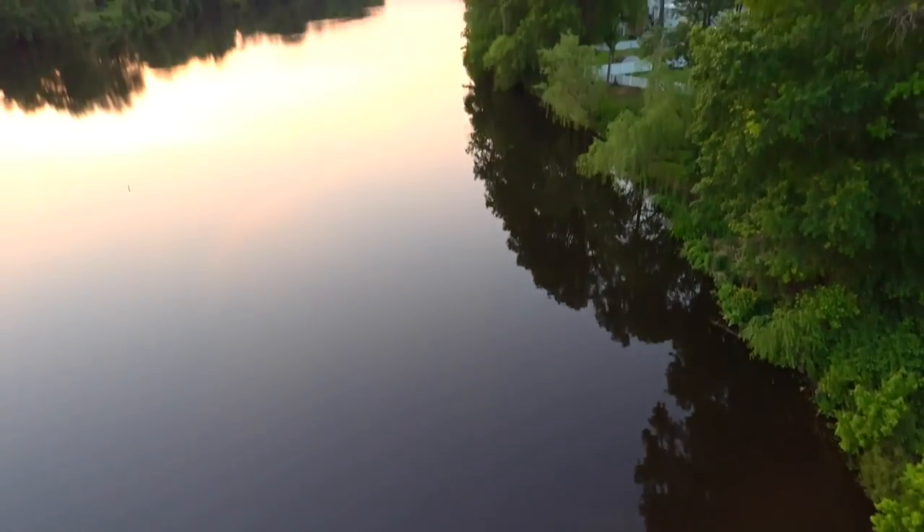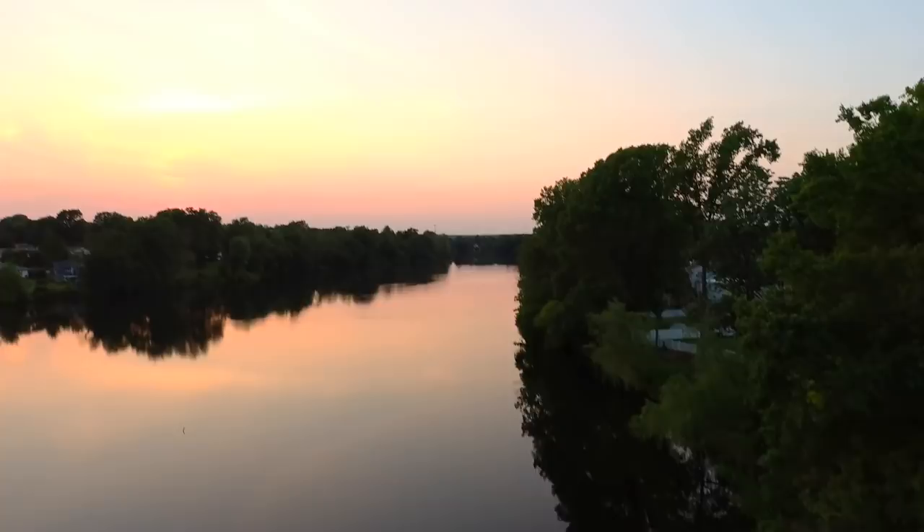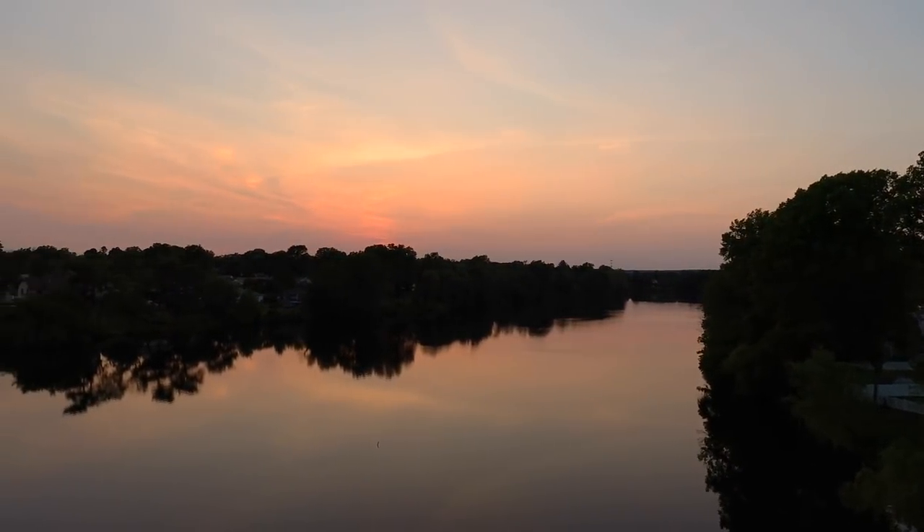From now on, this is the only way you're going to get a good view of the Clark Reservoir — just about like that, with a drone.